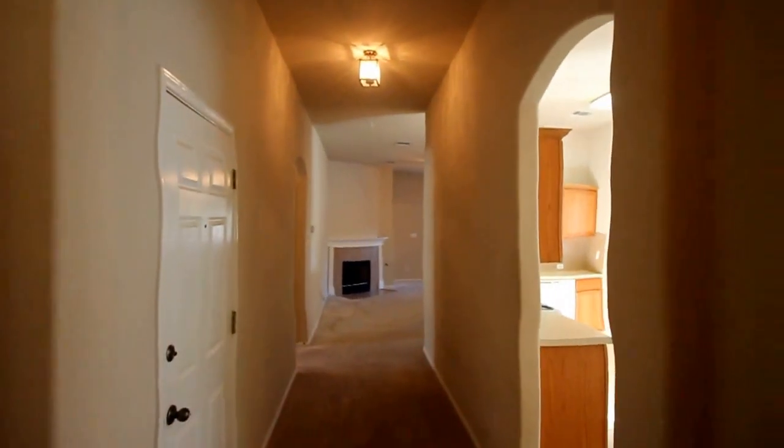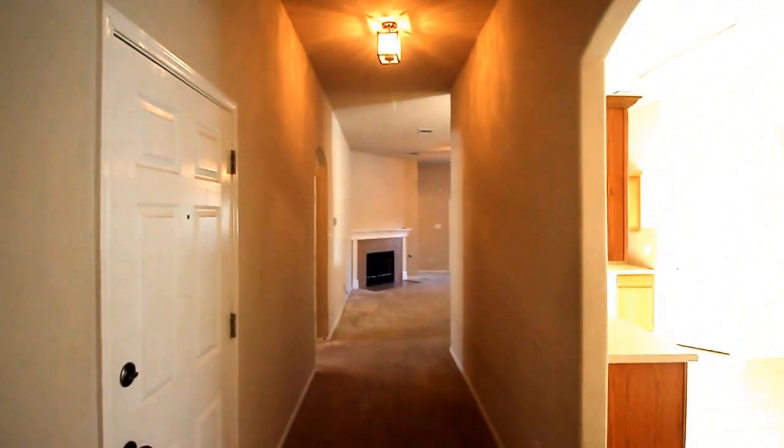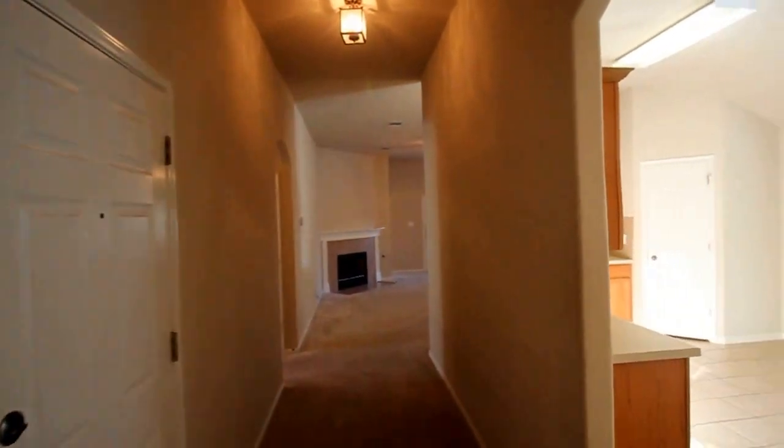Stepping inside, the first thing you'll notice on the right is the formal dining room. I'll give you a quick blueprint of the home: on the right is the kitchen, through there is the living room with access to the four bedroom area, two bathrooms, and through here is the garage.